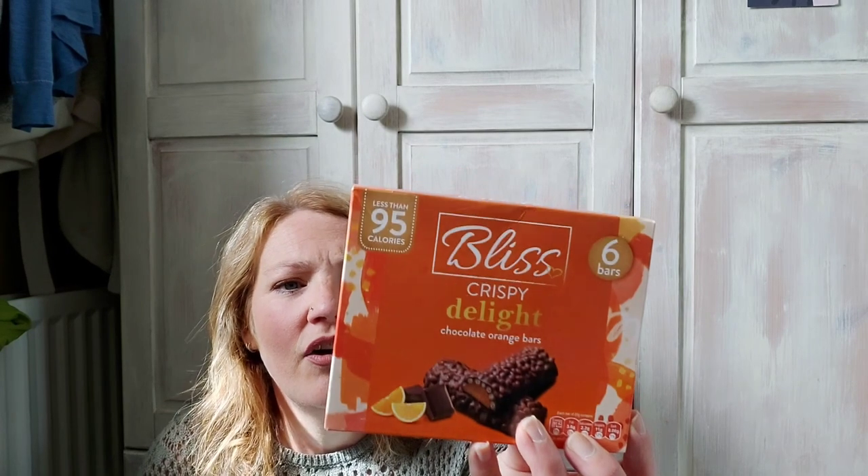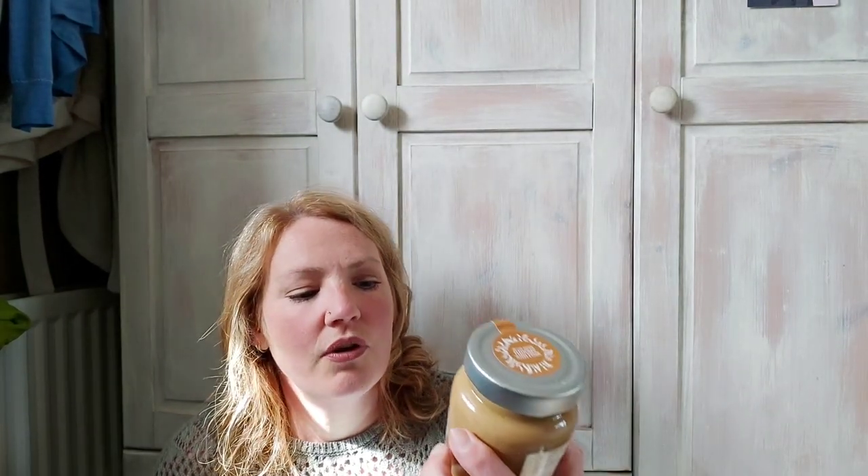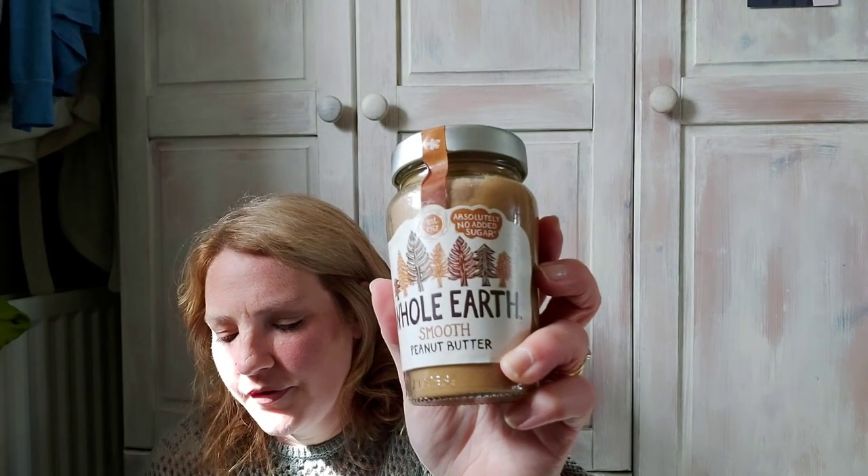I picked these up today because it's the first time I've actually seen them — apparently they're supposed to be really nice. They were £1.49 and they're the Bliss orange crispy delight bars, you get six in this. They are 93 calories, so I think they're four and a half syns on Slimming World. I can't wait to have a taste of those. Alex loves peanut butter on toast so I got her this smooth peanut butter — it was £1.99 for this big jar.